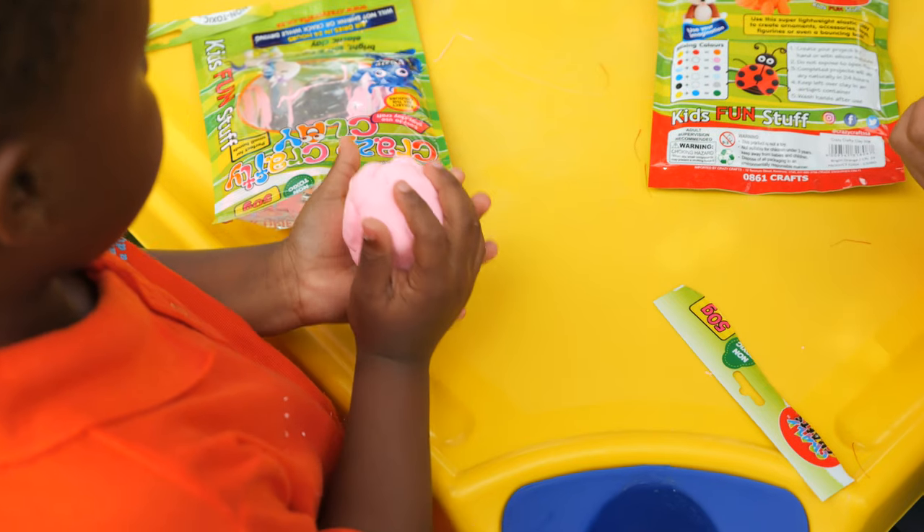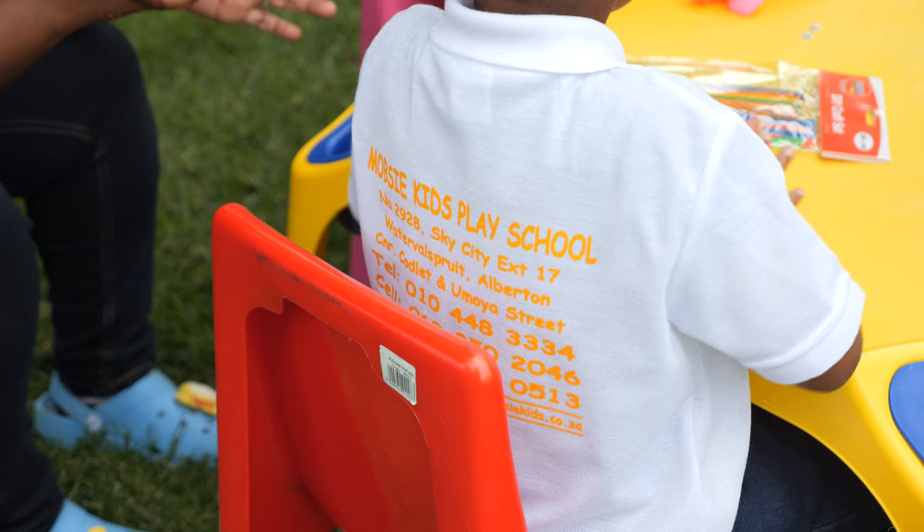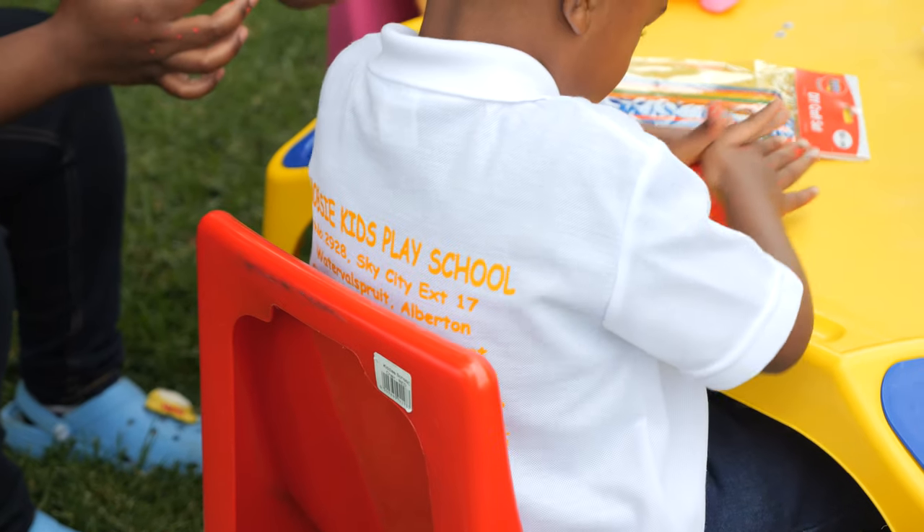Crazy Crafts has a different range of products, ranging from clay, to kits, to glue, to anything you can think of — educational and also just for fun. The products used today for your crafty monster are in the description below.